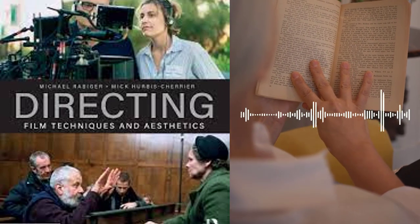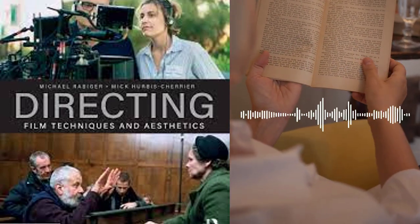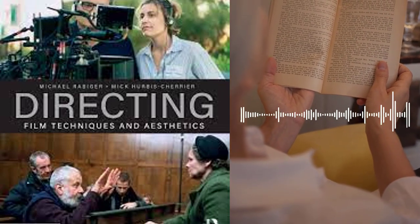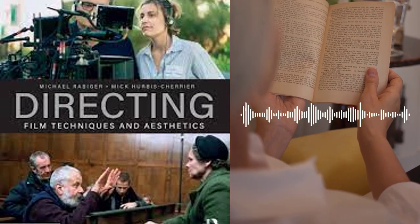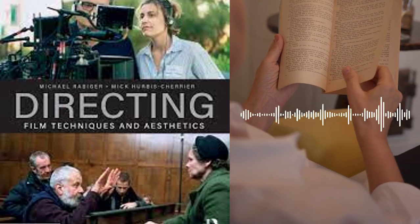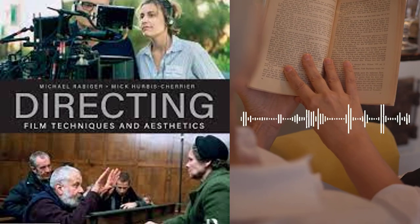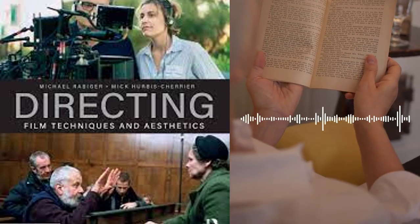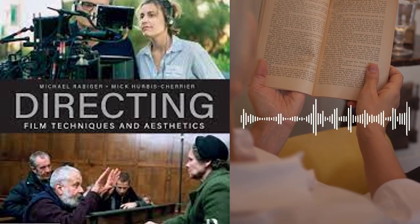Chapter 7 explores the role of the director in working with actors. The authors discuss the different types of actors, including trained and untrained actors, and the different approaches to directing them. They also provide guidance on how to build a relationship with actors and how to create a collaborative and supportive environment on set. Additionally, they discuss the use of improvisation and rehearsal techniques to help actors develop their characters and create a more authentic performance.